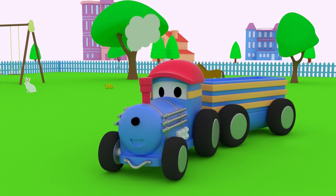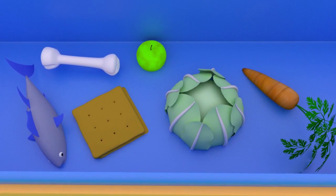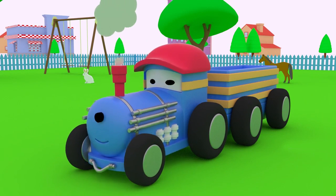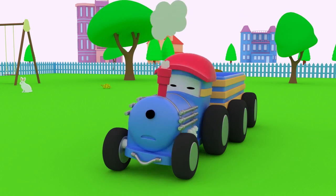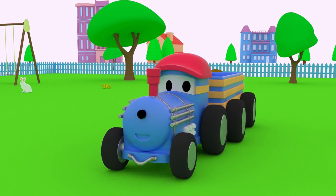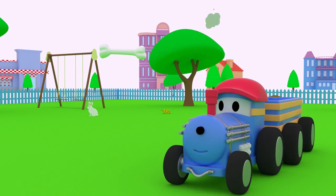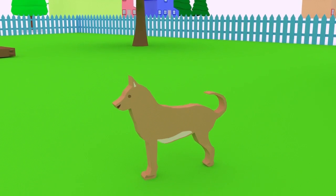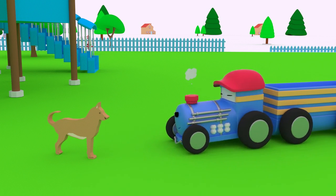Hi, Ted! What are you doing? Oh, you're going to feed the animals? How fun! Do you know what each animal eats? That's okay, Ted! We can learn together! Which animal do you think likes to eat bones, Ted? That's right, Ted! Dogs like bones!